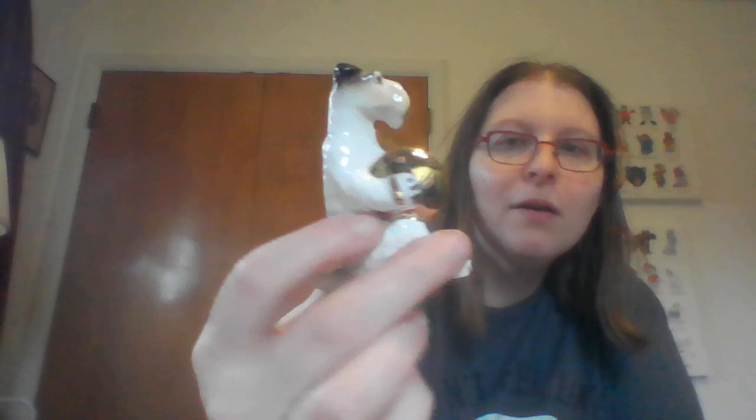The thing that got me to buy the box of 11 was this cute little dog playing the tambourine. He is not marked but I would guess he's Japan — he's like a terrier figurine.